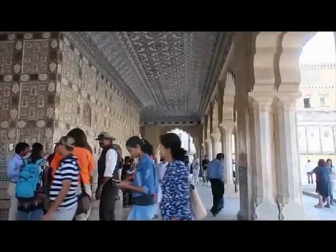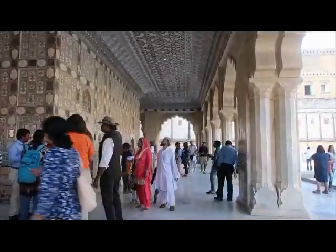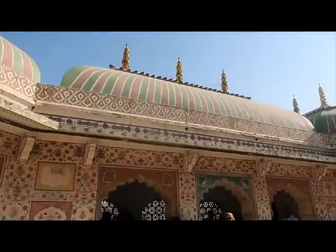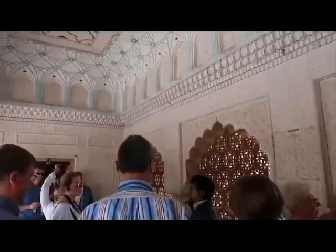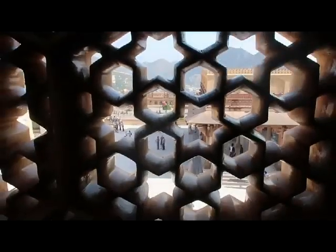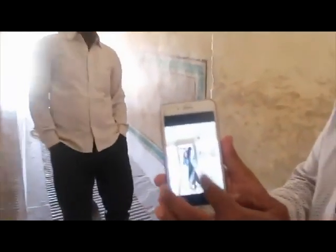The guide is epic. The second largest in the world — just casually showing my dad my future home. Our guide knows the best photo spots. 10/10 guide.